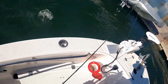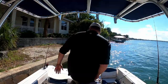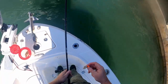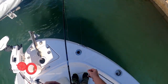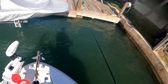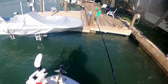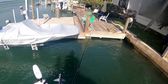Just going to try to move the trolling motor over just a smidge because I'm almost touching this wall. I thought I had one — you almost got my sand flea.